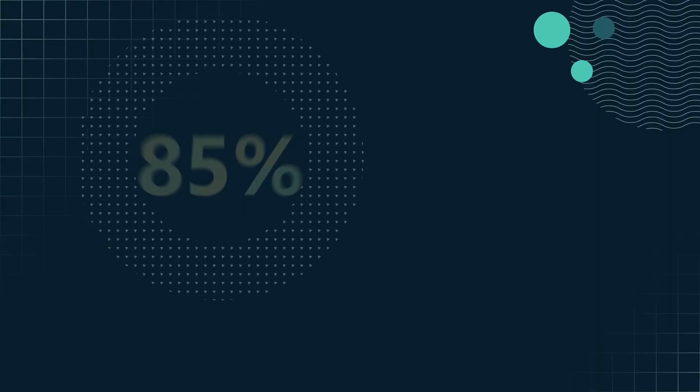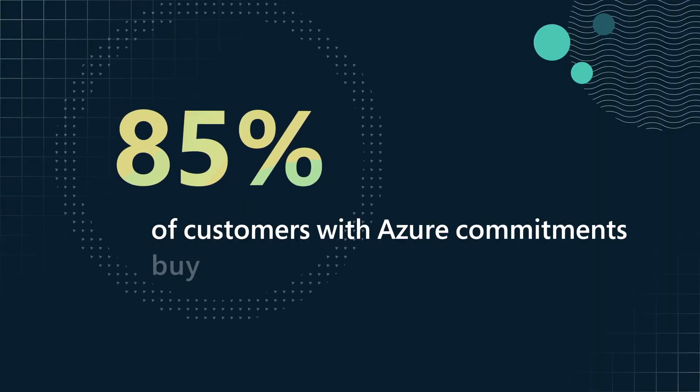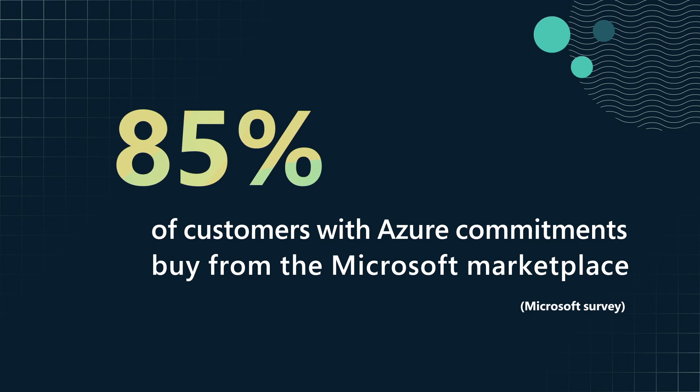The marketplace is extremely important for a go-to-market strategy because customers can buy products and then retire against their cloud commitments, which is huge for them.